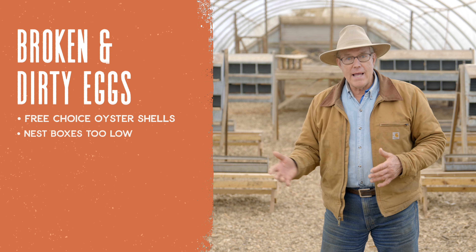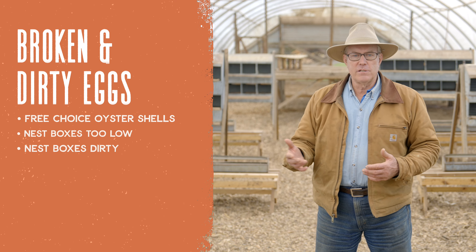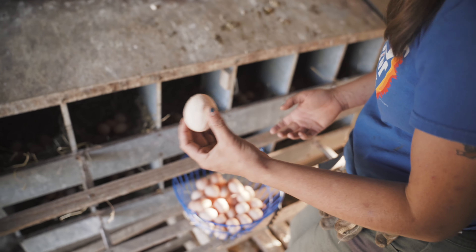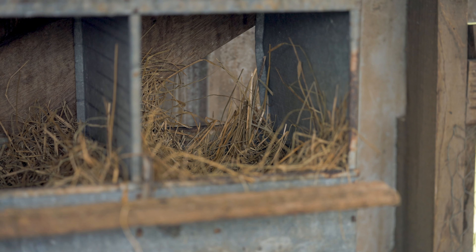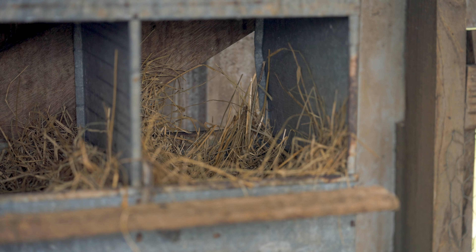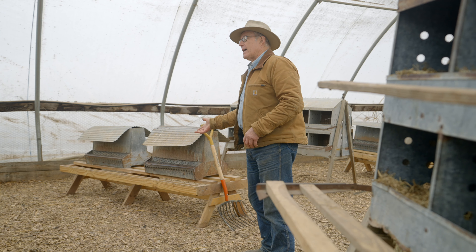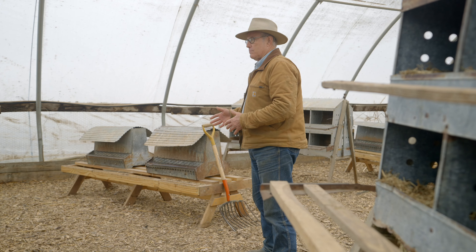The next problem with broken and dirty eggs is dirty nest boxes — nest boxes that have manure in them or don't have enough bedding. If there is a broken egg in a nest box, you always want to take it right out, clean it out, and put fresh bedding in right then. Don't just put fresh bedding on top of a broken egg — it gets nasty, and that's where mites and all sorts of problems come. Keep your nest boxes nice, clean, and bright, with plenty of bedding. As soon as it gets soiled, clean it out.